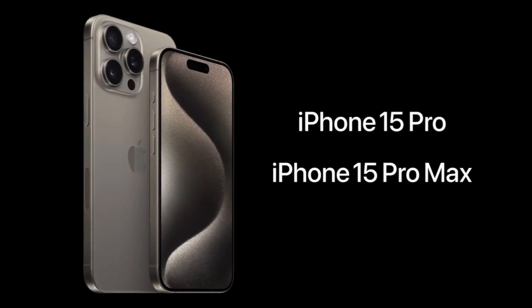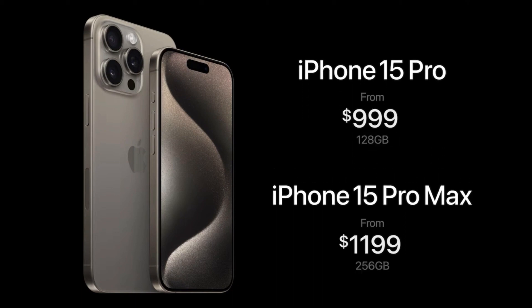The iPhone 15 Pro will start at the same price as last year, $999. And iPhone 15 Pro Max featuring the new 5X telephoto camera will start at $1,199 with 256 gigabytes of storage.